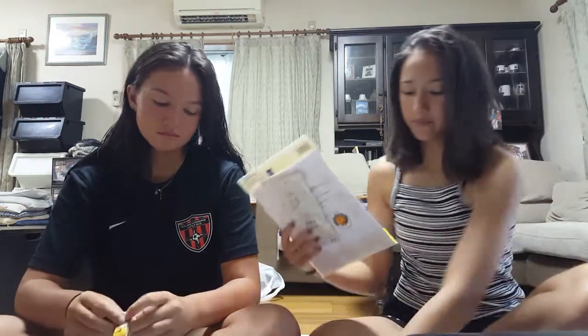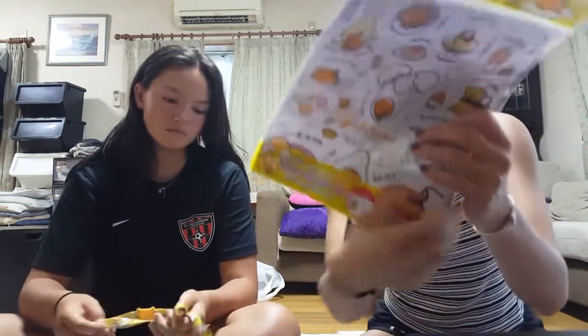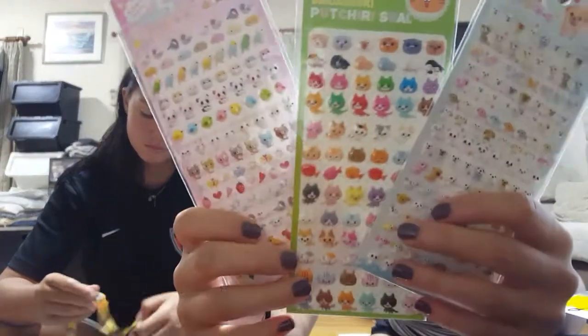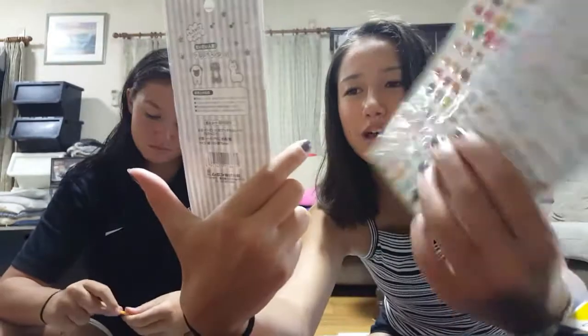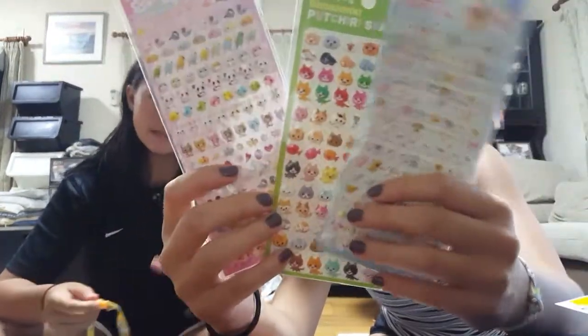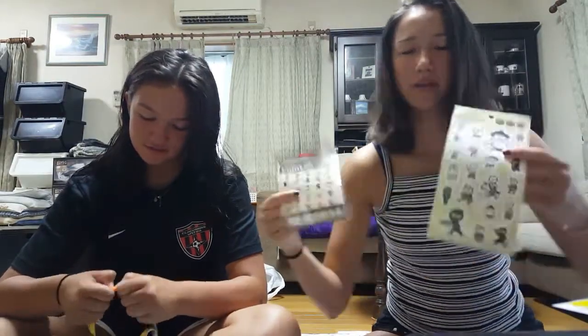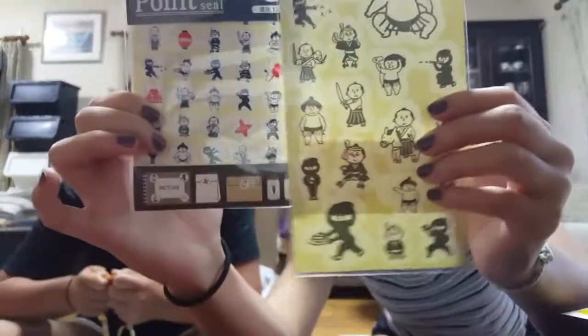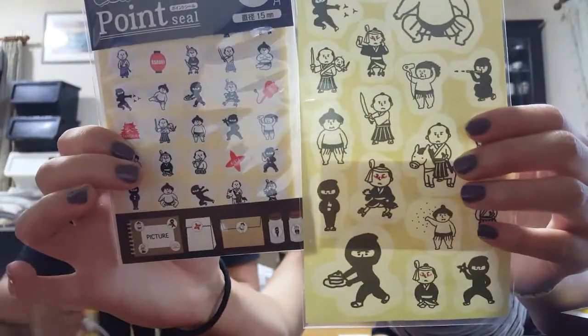I got a whole bunch of stickers. Starting with the same Gudetama one, and then I have these little cushy stickers. And then I have these little guys — they're so cute. I love them. I'm just gonna stick them everywhere.